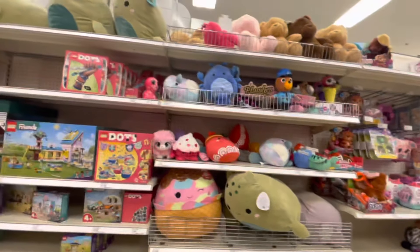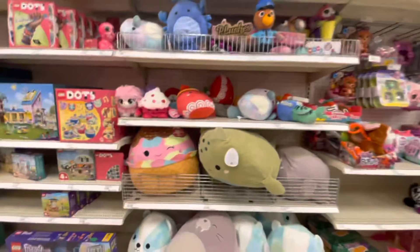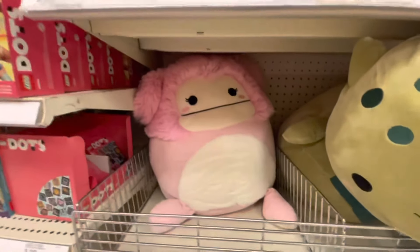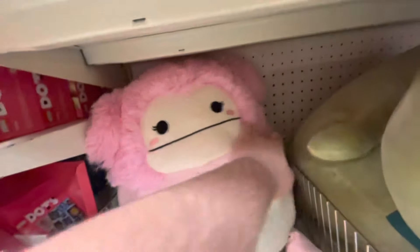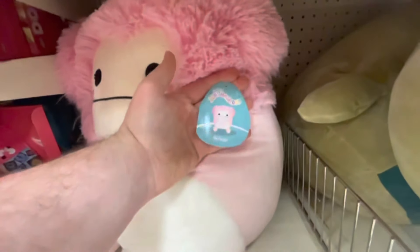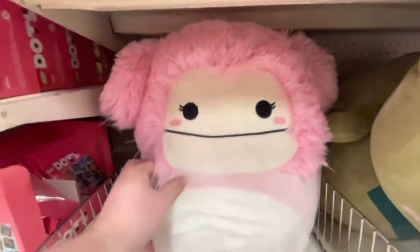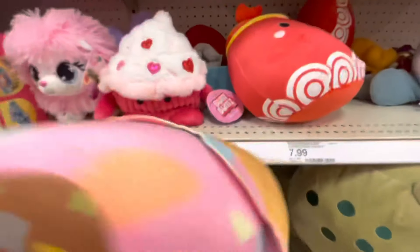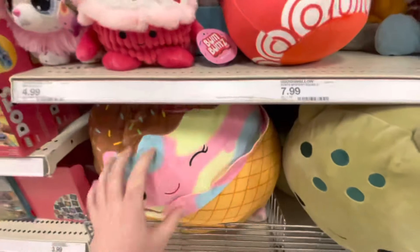So I just came back into this section one more time before I left, and I just noticed there's a Yeti back here. It's a pretty big one — a big fuzzy one. Gonna leave her back there, hiding behind the big ice cream.